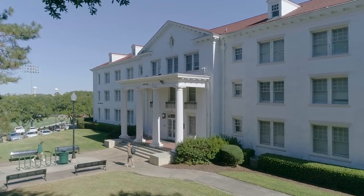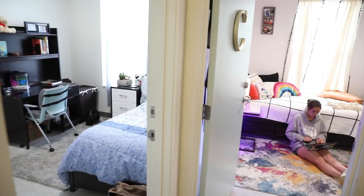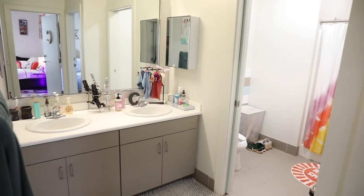Belhaven houses many resident halls on campus with a home-away-from-home feel. Each hall has its own unique offerings with amenities such as comfortable bedrooms, full kitchens, large living areas, and semi-private bathrooms.